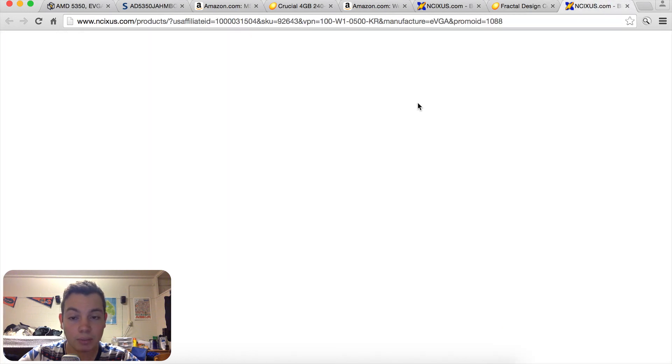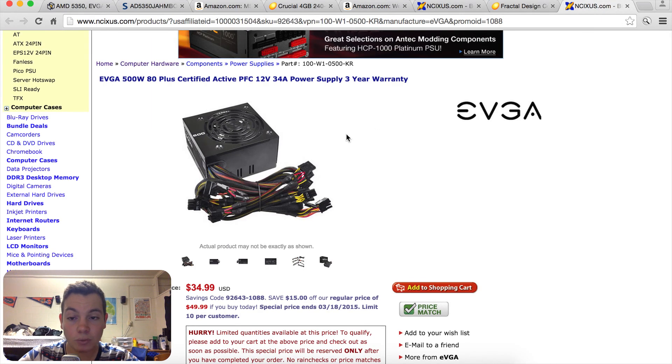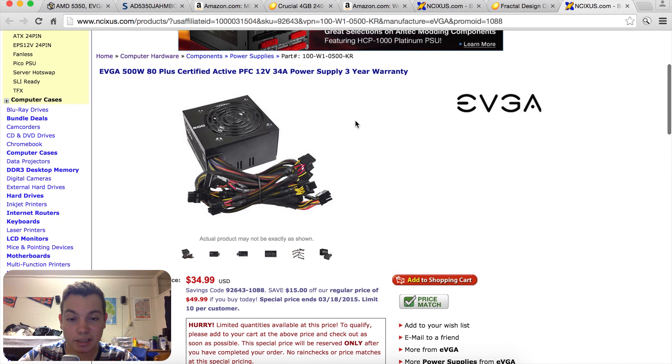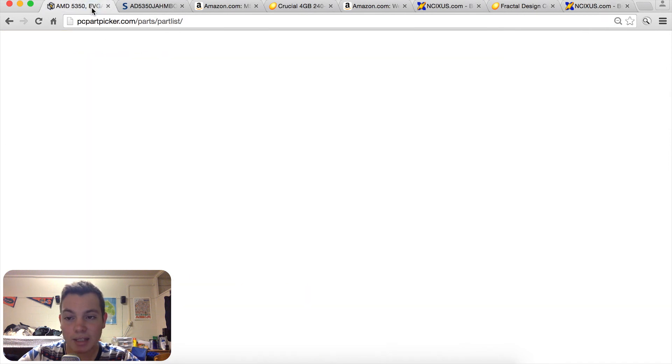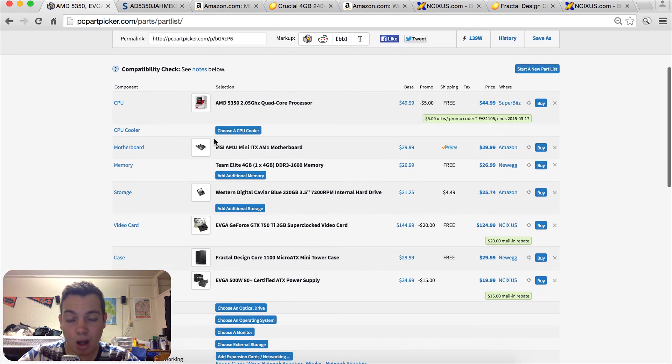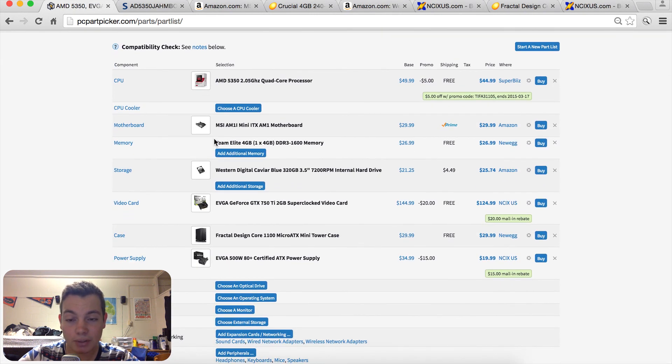Moving on to the power supply, I went with a 500-watt EVGA 80 Plus certified power supply. This is only $20 and it's going to give us plenty of headroom. So as you can see guys, you can build a gaming PC for only $300. I'll have the PC Part Picker list down in the description, and if you enjoyed this please comment, like, and subscribe. This is Matt from Tech by Matt signing out.